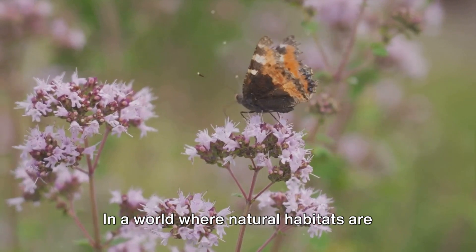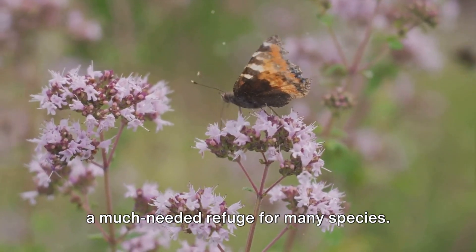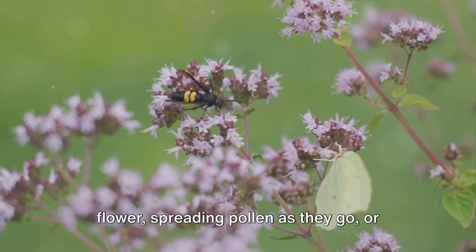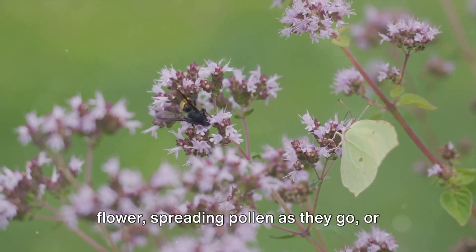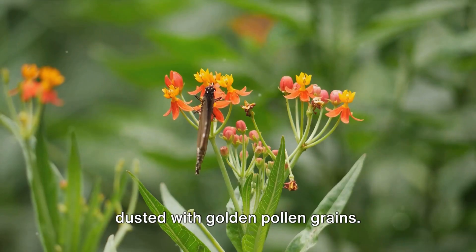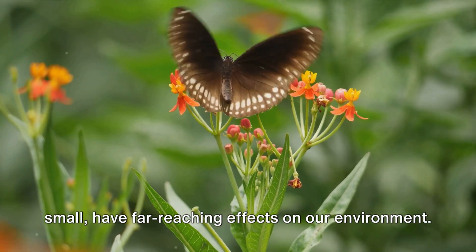In a world where natural habitats are rapidly disappearing, gardens can provide a much-needed refuge for many species. Think of birds darting from flower to flower, spreading pollen as they go, or bees buzzing around, their tiny bodies dusted with golden pollen grains. These interactions, while seemingly small, have far-reaching effects on our environment.